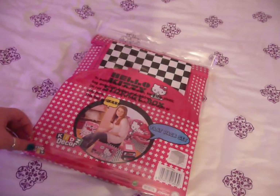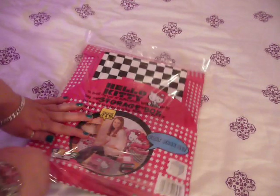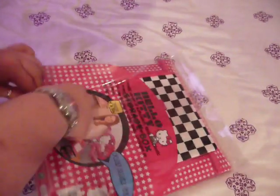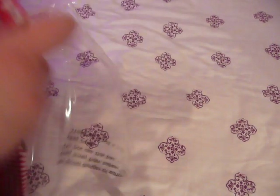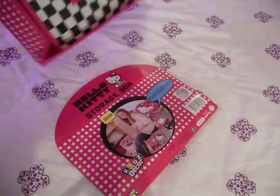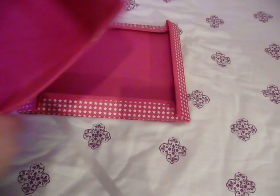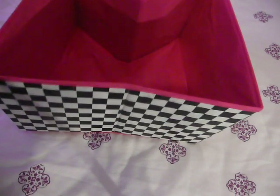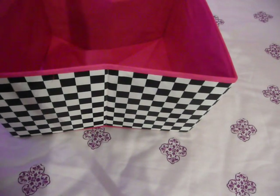And then... this is the storage box. So, this one... it's just a box like that. And then there's the lid for it. This is actually not that great quality.